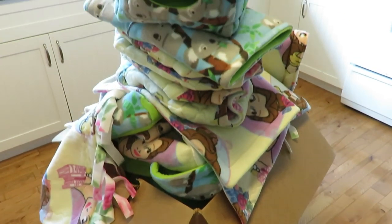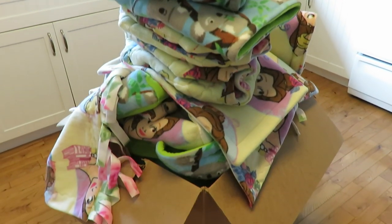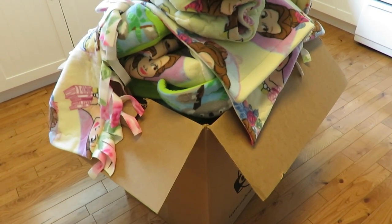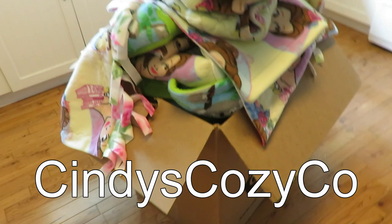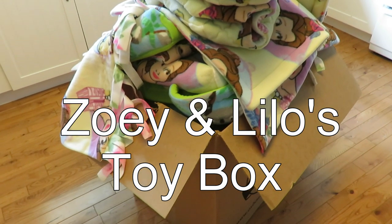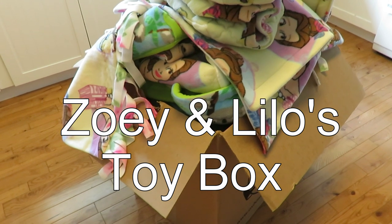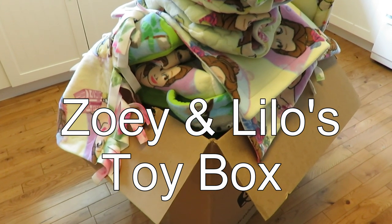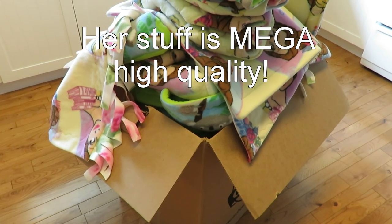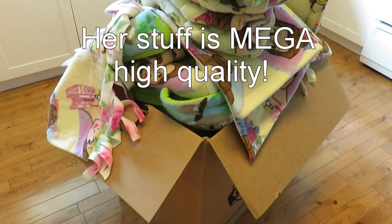Do you guys want to see what is all in this box? It is completely full. So this is a haul from Cindy's Cozy Co. At the end I have a couple items that go with some of her stuff from Zoe and Lilo's Toy Box, but the majority of this is from Cindy's Cozy Co. You can find her on Instagram and her Etsy shop link will be down below.